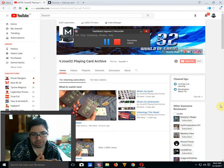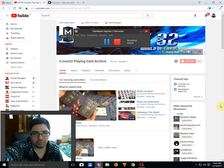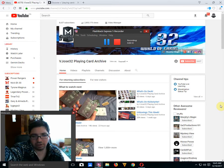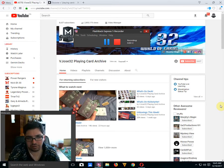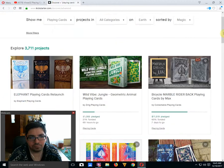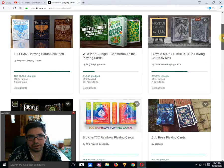Hello everyone, this is PrettyTube back again for another edition of the Kickstarter report — whatever I decide to call it. Let's see what's on Kickstarter this week.